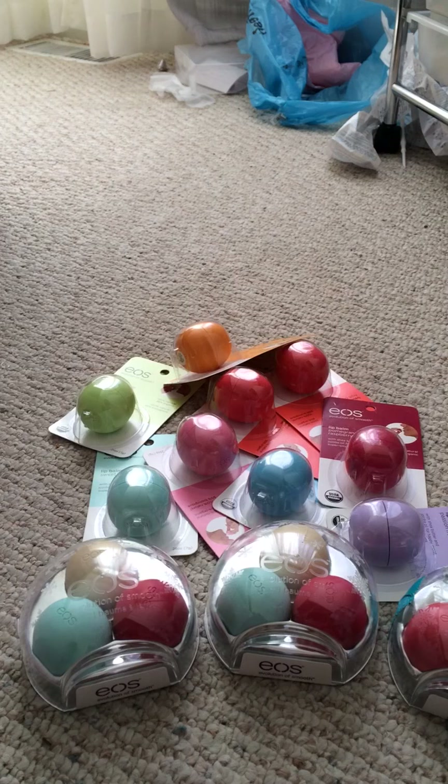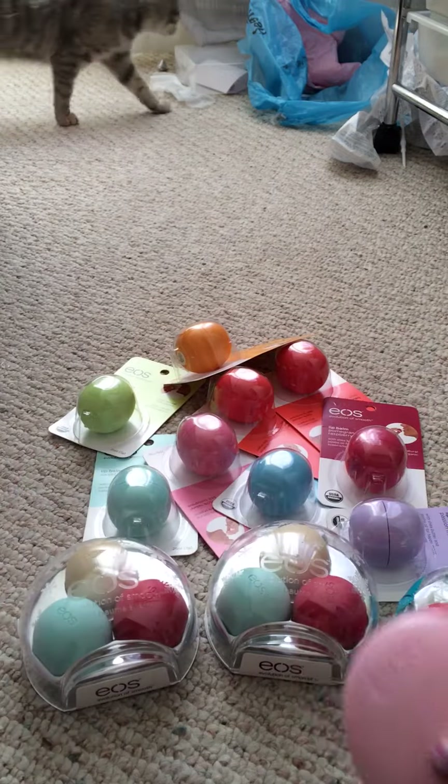I also have two EOS hand lotions. I just need the blue one to have all of them, but I have the pink Cherry Blossom one and the green Cucumber Melon one.